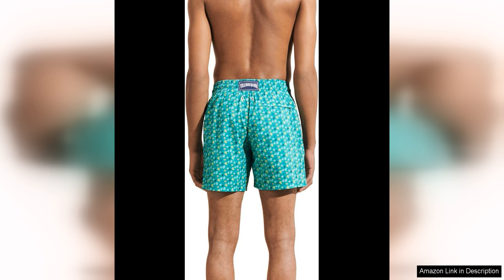Overall, Vilebrequin's men's swim trunks, Ultra-Light and Packable Micro Ronde Des Tortues, Mahina, are a fantastic choice for any man in need of high-quality swimwear. With their lightweight construction, quick-drying fabric, and packable design, these swim trunks are both practical and stylish.